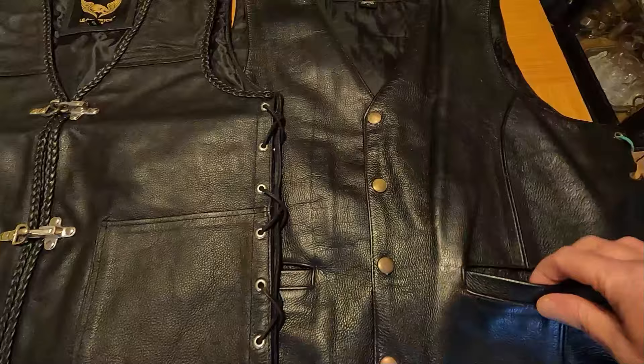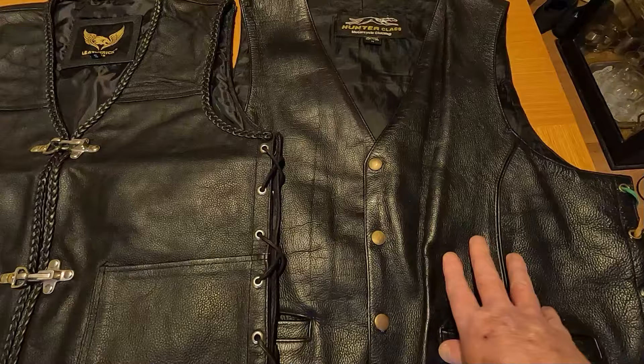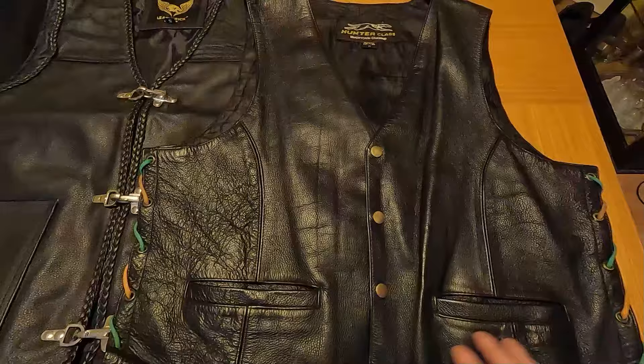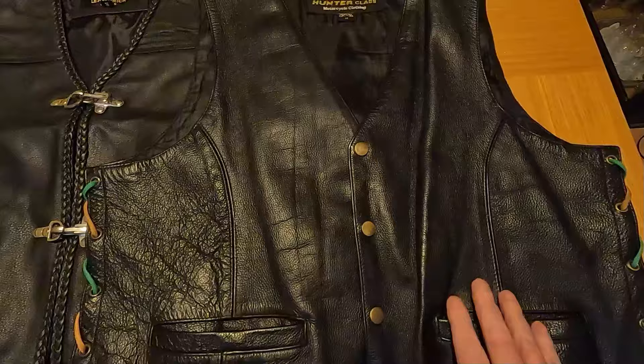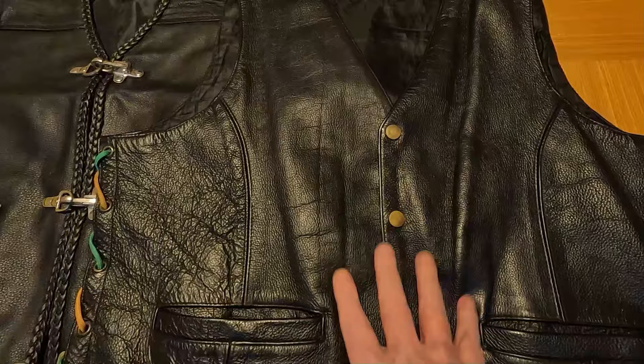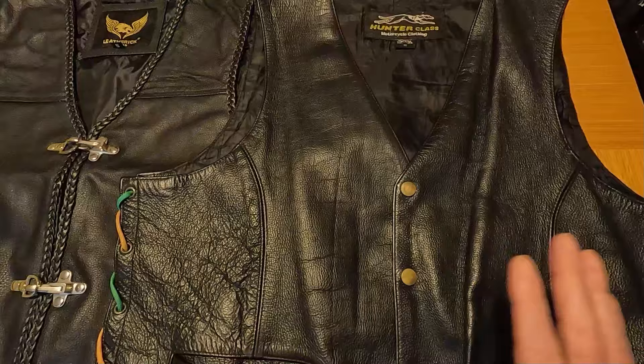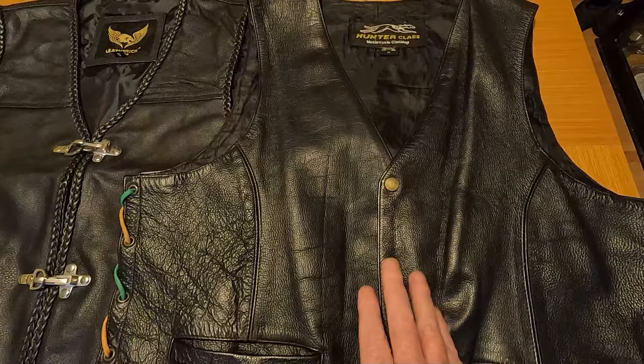I didn't get this one on Amazon — I got it on eBay. I bought this one back in 2011. It's your standard waistcoat cut with lace-ups down the side, and it's your traditional style with poppers. If memory serves me right I paid about £35 for it. You can still get these on eBay, but I can't find an actual main seller for Hunter Class on there anymore.